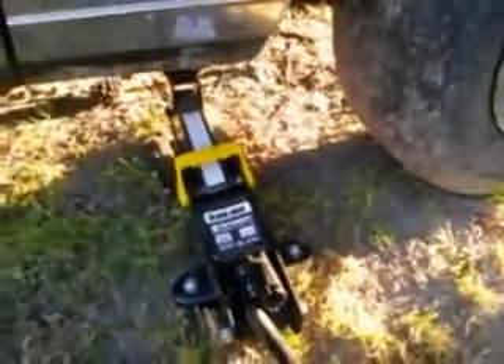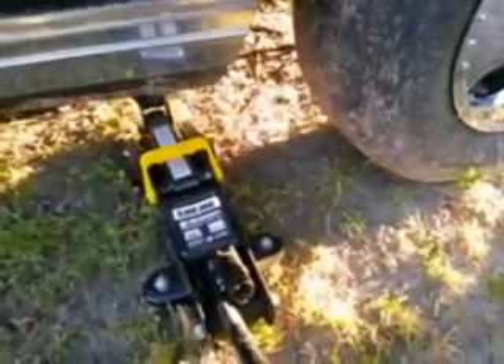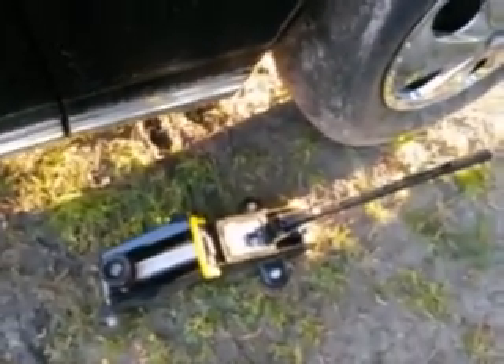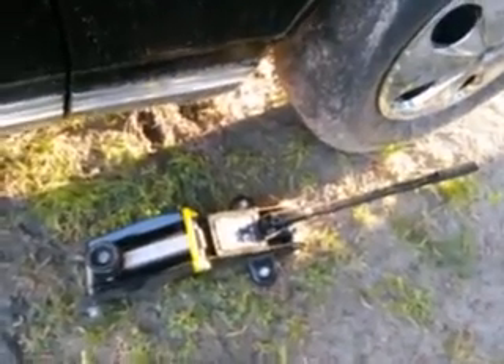I'm going to let her back down, guys. See? Works great. It's a good jack — 20 bucks at Walmart, you can't beat it. They also have ones with a handle swivel, but this isn't that one. This one's 20 bucks, it's a BlackJack two-ton capacity.